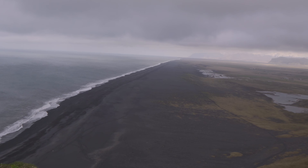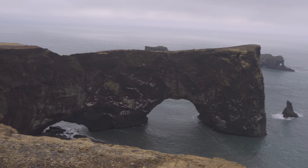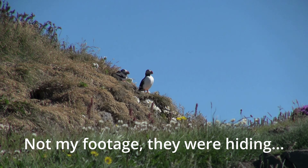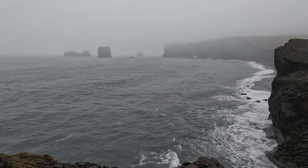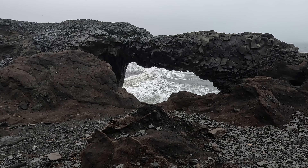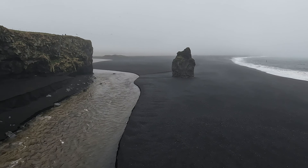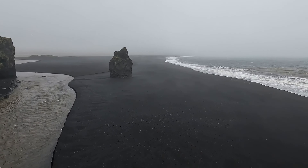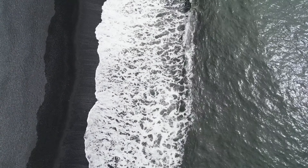After our morning coffee we had a short drive to Dyrhólaey. Dyrhólaey is a must-visit spot located on top of a big hill, so you have a beautiful view over the black sand beach with glaciers in the distance. There's a big arch, and if you're lucky you can see puffins nesting here — unfortunately we missed them. There's an upper parking lot and also a lower parking lot where you can see the cliffs and the famous Reynisfjara black sand beach.